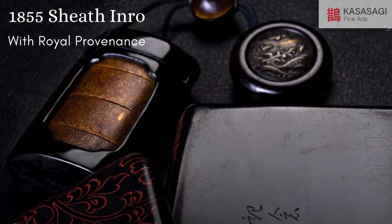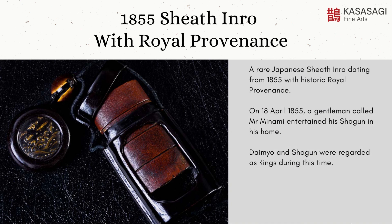1855 sheath inro with royal provenance. A rare Japanese sheath inro, dating from 1855 with historic royal provenance.